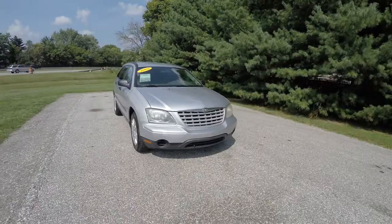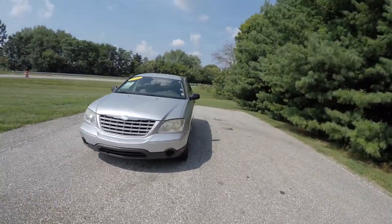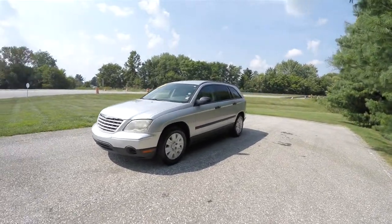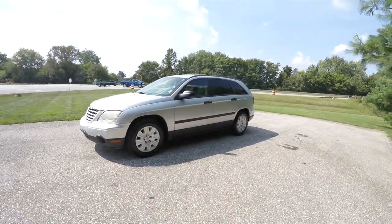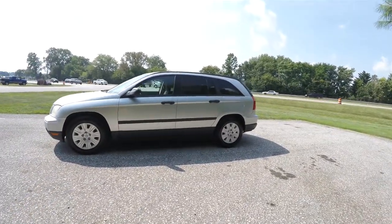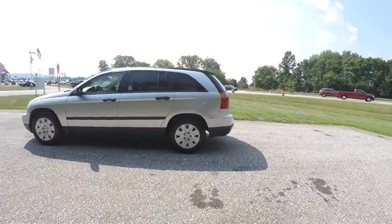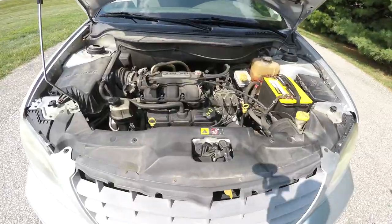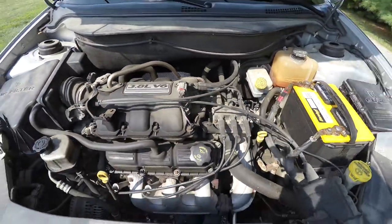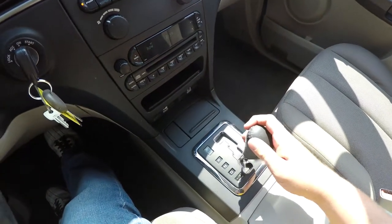Hello everyone, today we're going to take a quick walk-around look at this 2005 Chrysler Pacifica LX. This Pacifica is in bright silver clear coat metallic, has the light taupe cloth interior. The vehicle is front wheel drive, powered by a 3.8 liter overhead valve V6 engine, and has the 4-speed 41TE AutoStick automatic transmission.